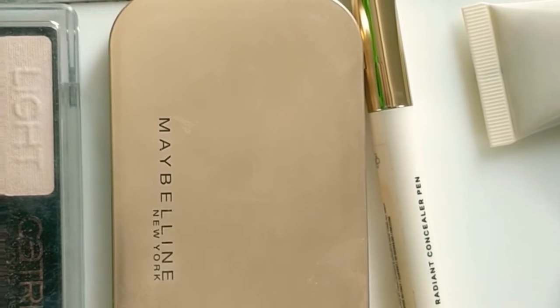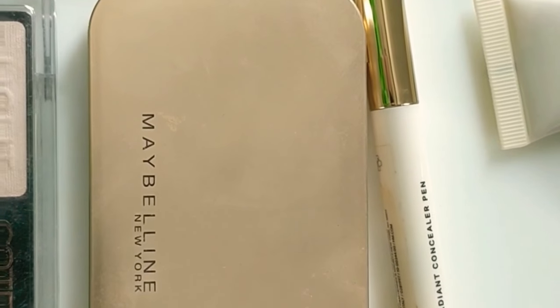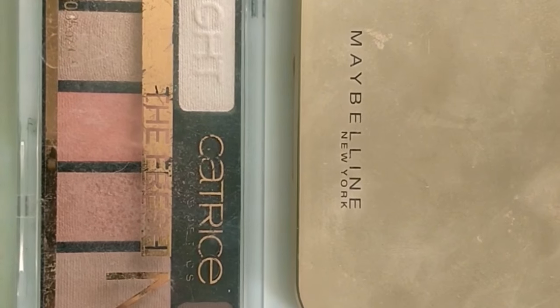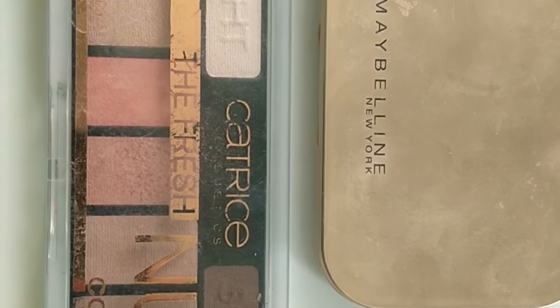For my compact I'm using Maybelline New York Satin Finish. For my eyeshadow and to get a sculpted look, I use this Catrice new collection and Maybelline eyeshadow palettes.